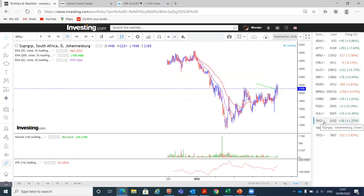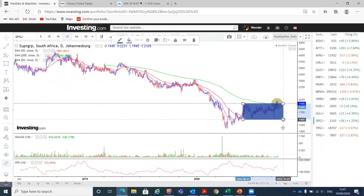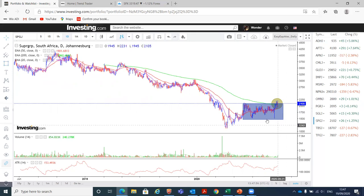Another one that caught our attention is Supergroup. Supergroup closed above the 200-day moving average for quite some time now and it's holding that level very well. It has our attention because it broke out of this base here, which indicates strength in the upside direction. So we'll be looking to buy Supergroup as well.